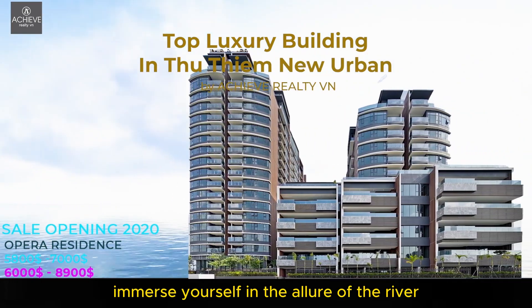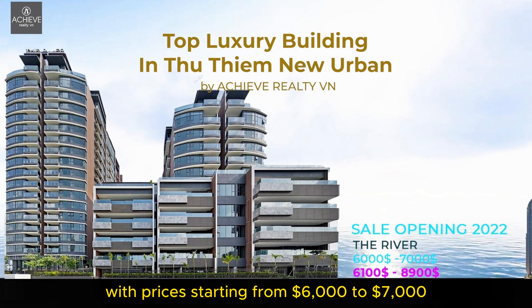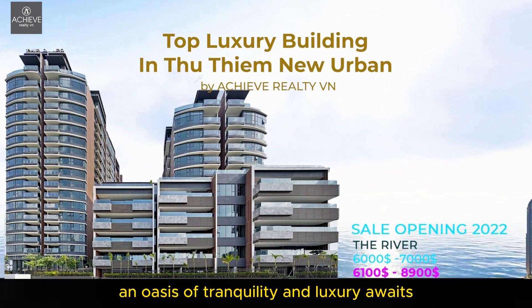Immerse yourself in the allure of The River, making waves in 2022 with prices starting from $6,000 to $7,000 per square meter. The riverfront sanctuary beckons with current market prices dancing between $6,100 to $8,900 per square meter — an oasis of tranquility and luxury awaits.